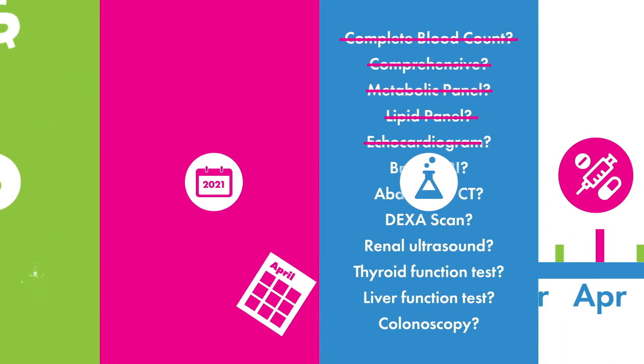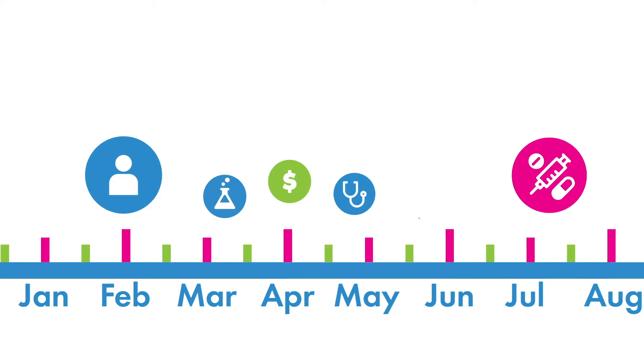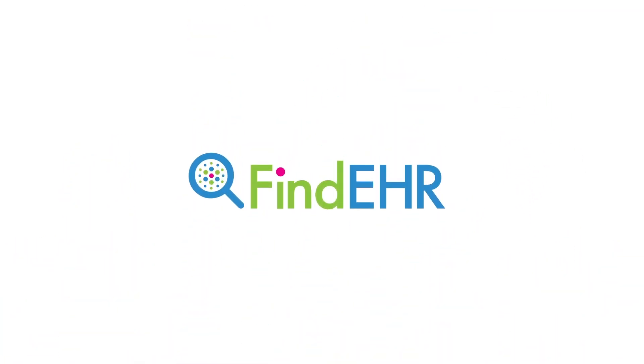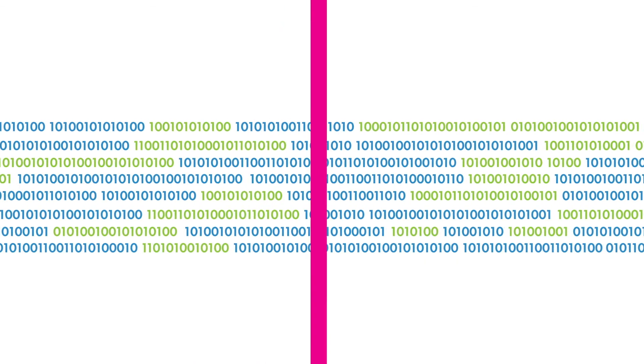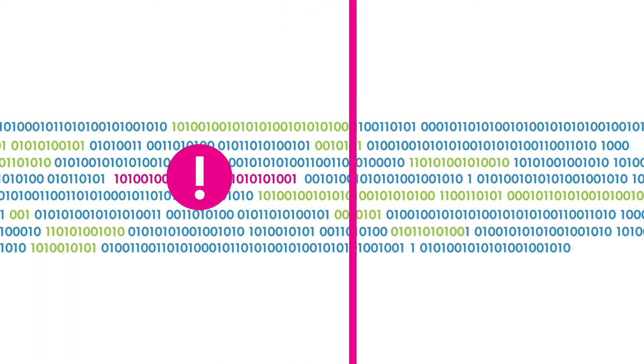It also means a delay in beginning disease-specific therapies that could significantly impact a patient's life. The solution is Finder, spelled Find-E-H-R, by ThinkGenetic. Finder effectively leverages the potential of big data and artificial intelligence to assist health care providers in solving their patients' medical mysteries.